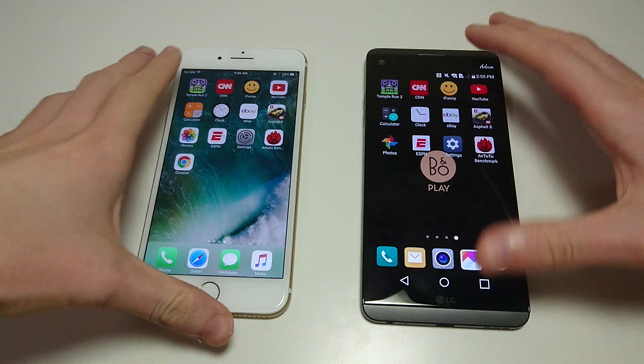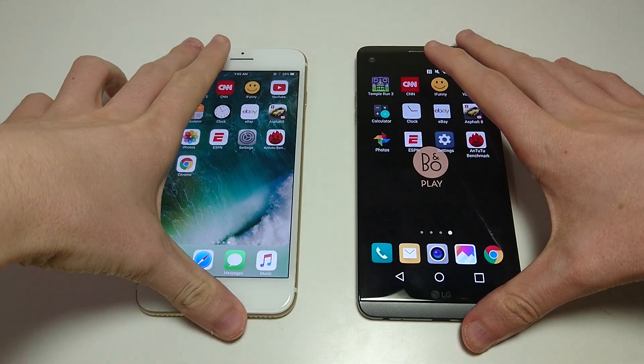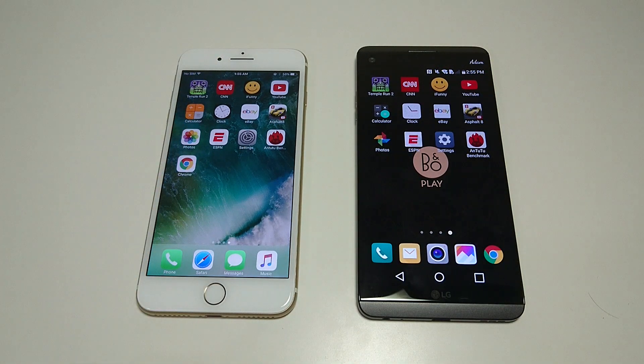Alright guys, so like usual in this video we're going to cover app opening, game opening, web browsing. Excuse my voice guys, just feeling a little bit sick tonight. But I want to get all these videos out for you. I'm going to go over camera speed, benchmark, multitasking, and more.